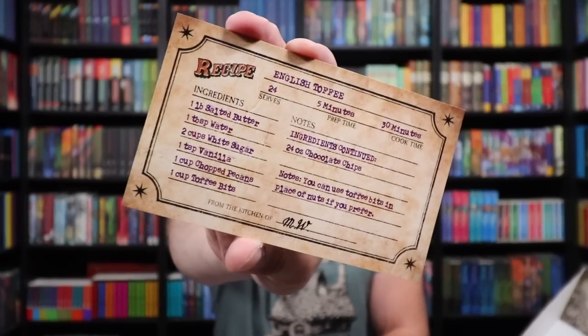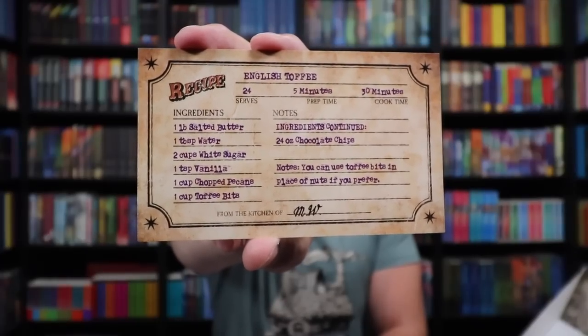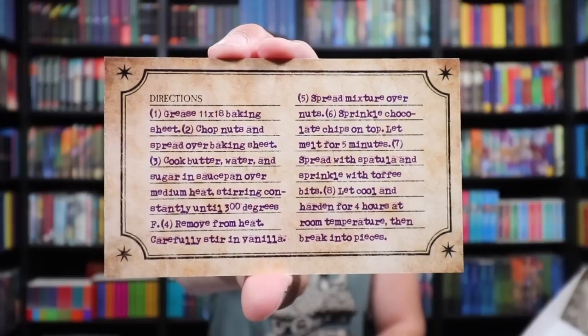We have one box left, and then some prints. Let's look at the prints — we'll save the box for later. The first item: English toffee recipe from the kitchen of M.W. Molly Weasley. So this is going to represent Molly Weasley — Ron's mother. I will hold this recipe up here. You can pause the screen if you'd like to try it. Looks like some good ingredients — five-minute prep time, a 30-minute cook time from the kitchen of Molly Weasley.